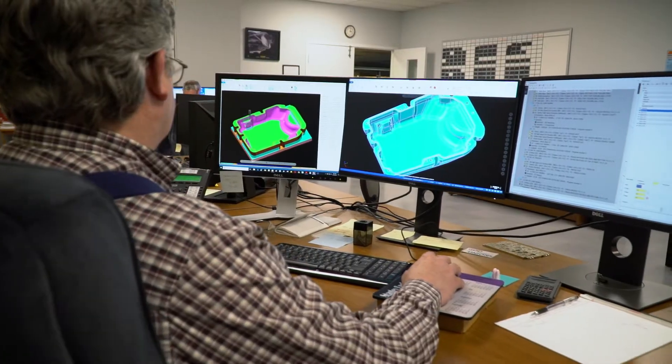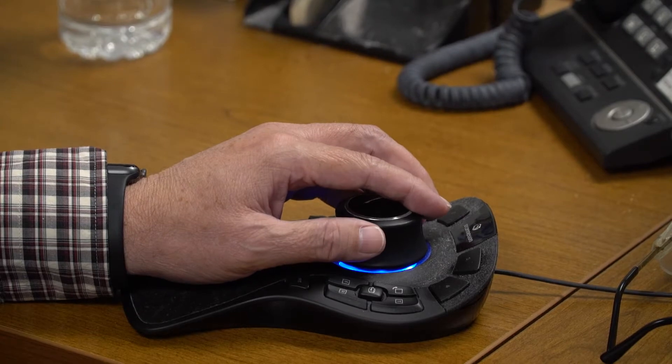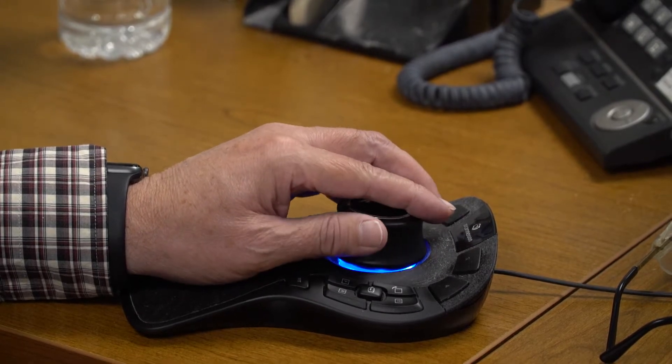When your part is ready for manufacture, our production engineering department performs extensive analyses of your part and programs our machines to make it exactly as you specified. Next, our management team takes over scheduling exactly when, where, and how your order will be manufactured and delivered in time to meet your needs.